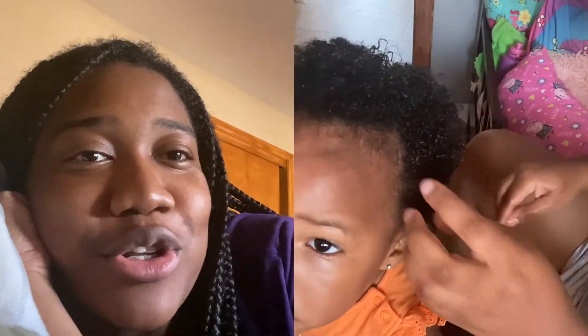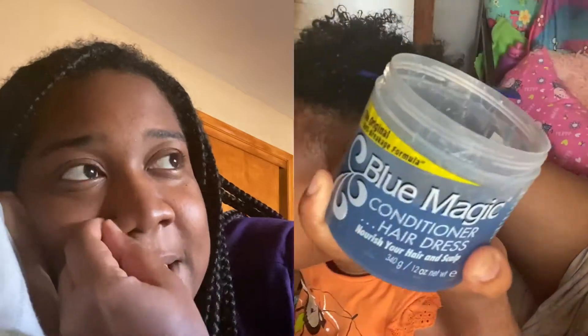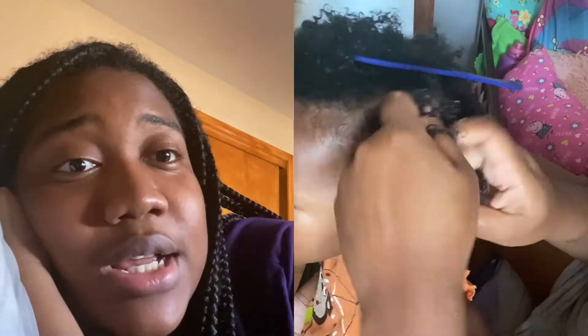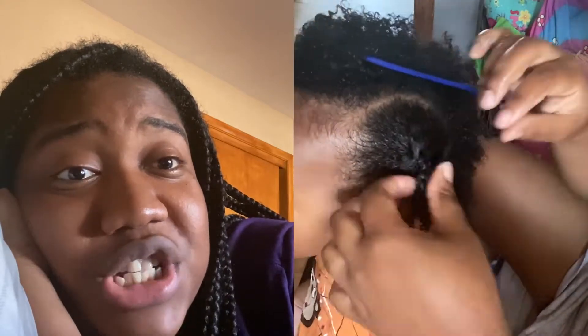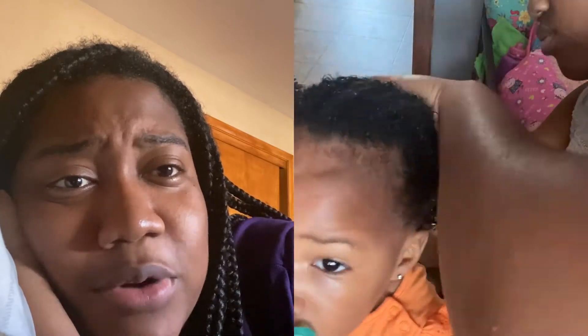I'm coming to y'all real close and personal right now because I'm not feeling too well. But I wanted to let you guys know that Juju's hair journey was definitely a unique one, just like everybody else's hair journey. She had hair, but she had different spots, which I will include a photo in this video. You have to be patient and learn your child's hair. I tried to do what I use in Peyton's hair, which was oils, because that worked for Peyton. And that did not work for Juju.